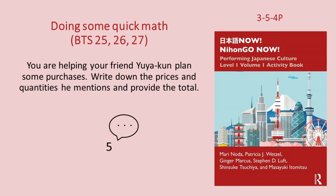じゃあ、全部で八百八十五円ですね。六。一本三十三円のペン六本と一冊二百七十円のノート二冊ですね。(Total: 885¥. Problem 6: 6 pens at 33¥ each and 2 notebooks at 270¥ each.)